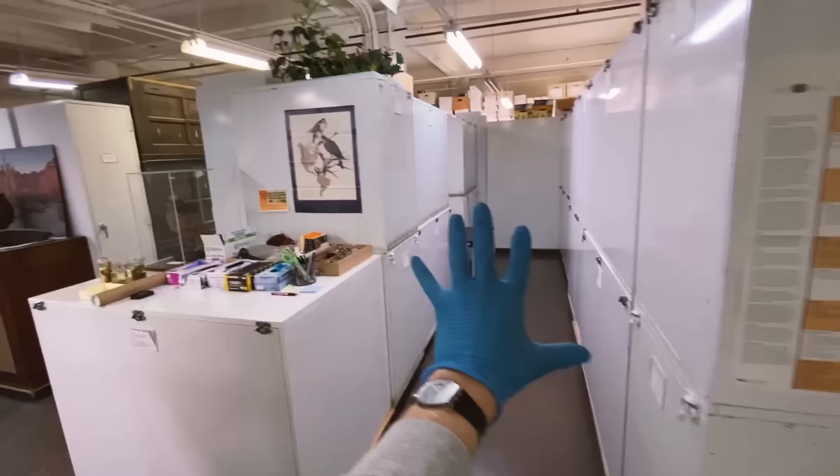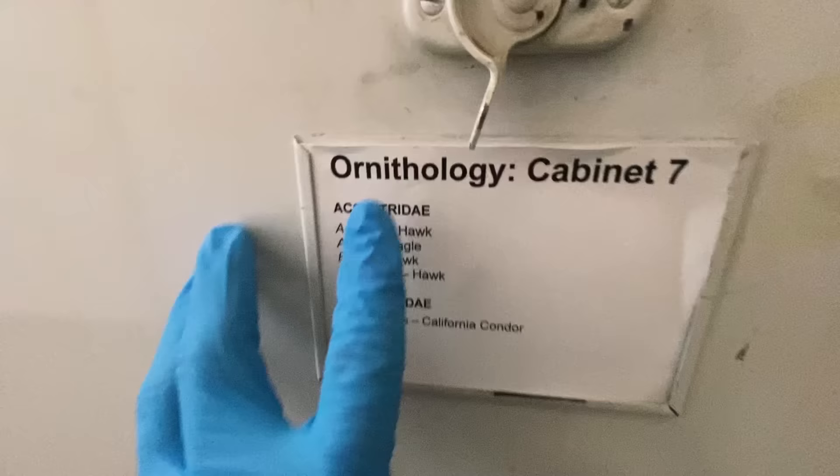Here is the mammology section, but this is what interests us. If we go all the way over here, look — here's the tag. Ornithology cabinet seven. Accipitridae — that's hawks and eagles. Very large birds that are meat eaters. They have hooked beaks. It's going to be interesting, let's check it out.